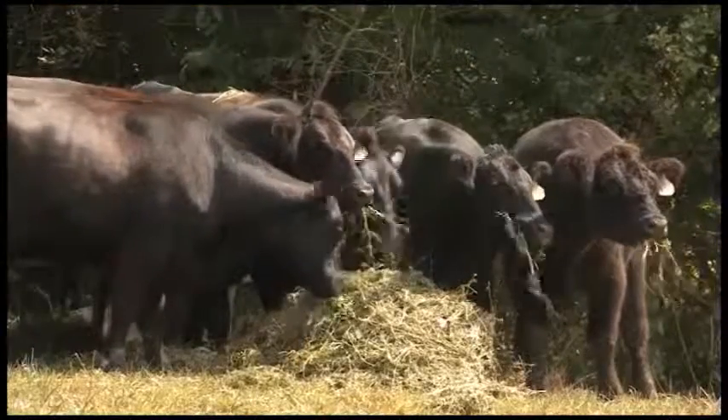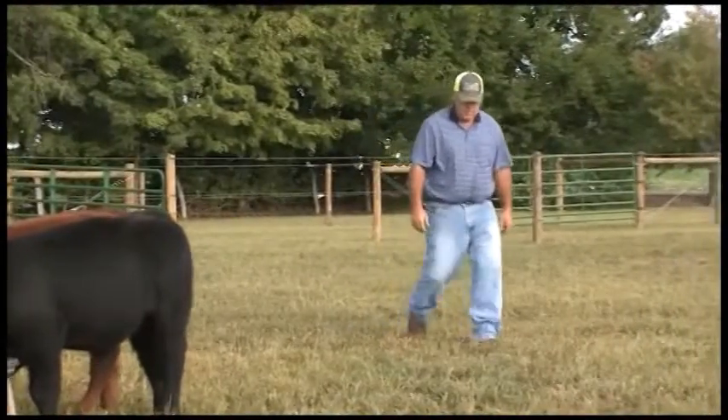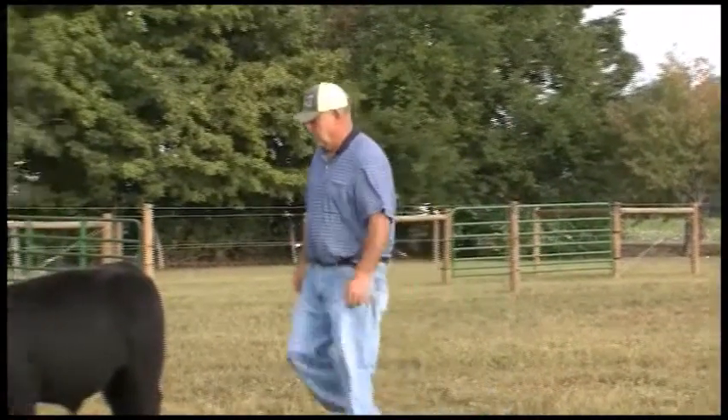For more than two decades, cattle and hay have gone hand-in-hand at Cooksey Farms and Show Cattle in Ohio. Jim Cooksey knows one of the keys to success for his operation is the quality of the hay he produces.